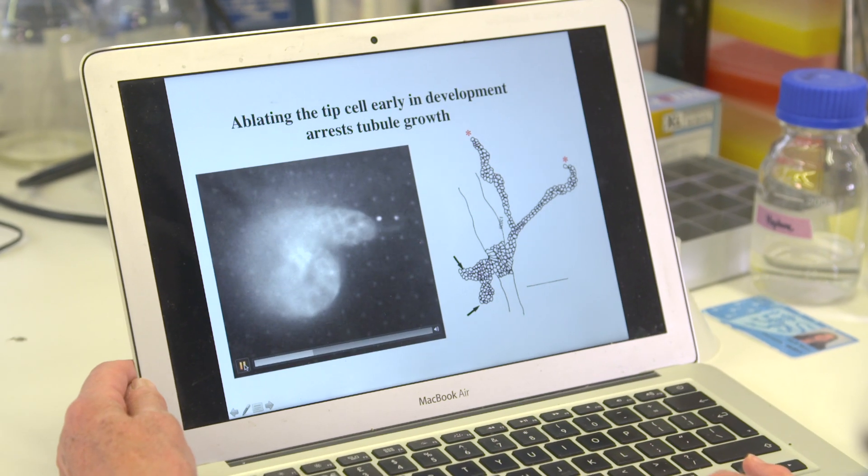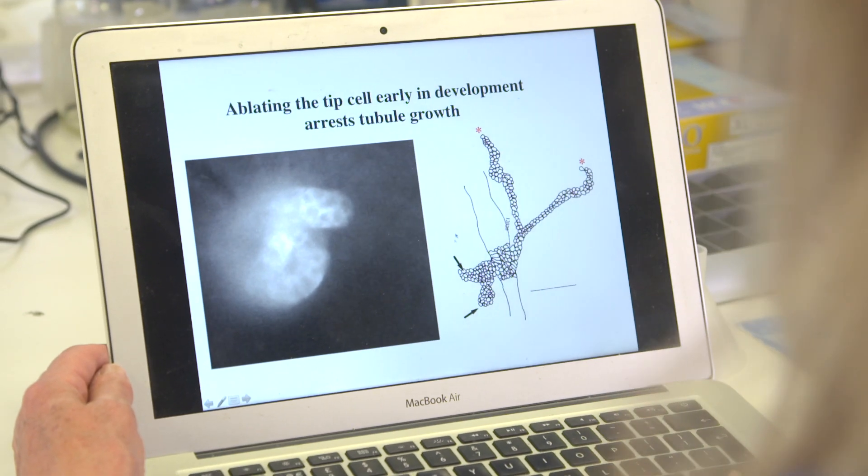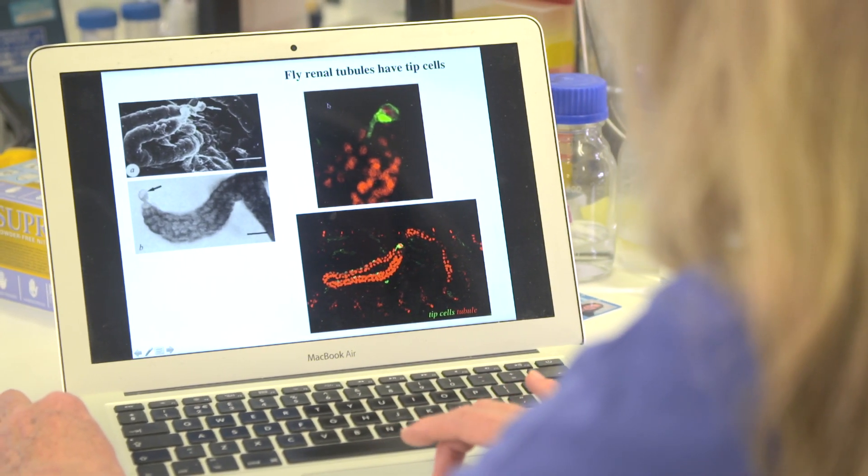So I killed the tip cell on two of the four tubules and then allowed them to develop. The effect was dramatic. Without the tip cell the tubules simply stopped growing. And this was my eureka moment. I realised that these cells talk to each other and that the tip cells regulate the ability of their neighbours to divide.